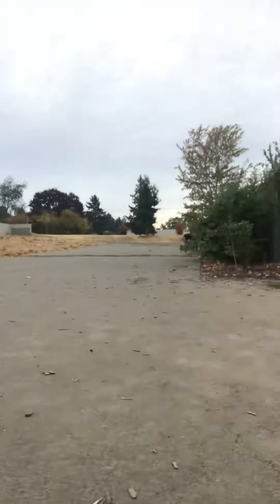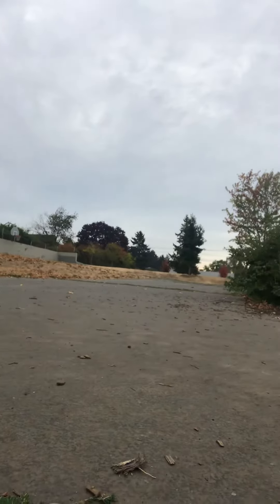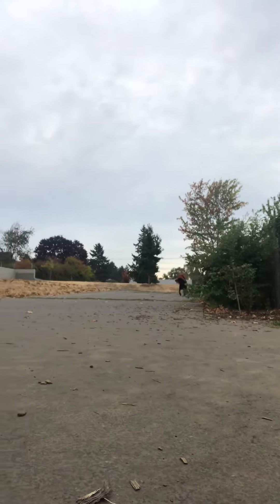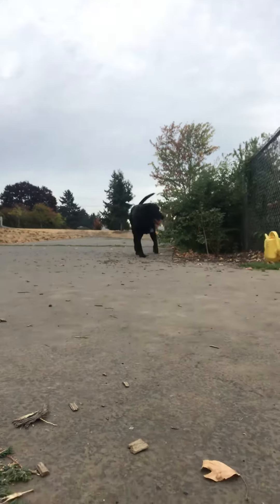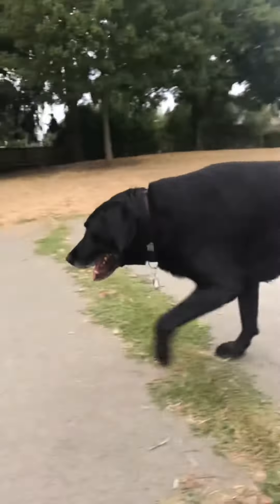Gus! He smells something good. Let's see how this boy can run at age 13. Gus, show him how you run so well. Look at that boy. There's so much to explore. So much to see.